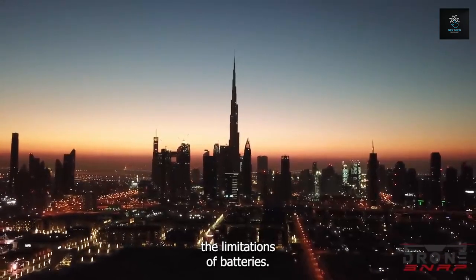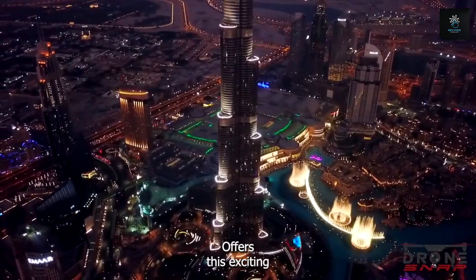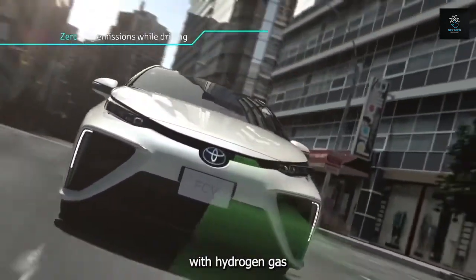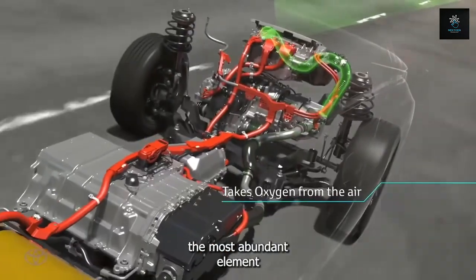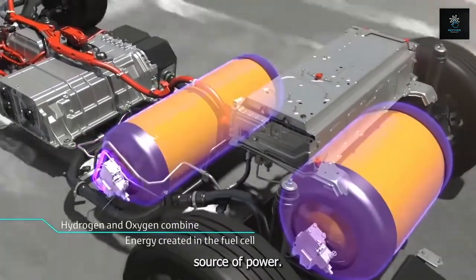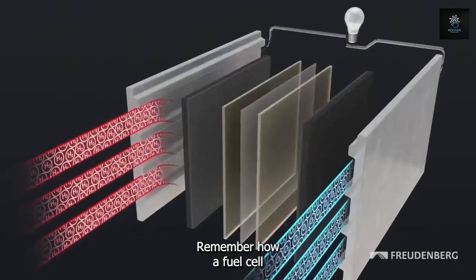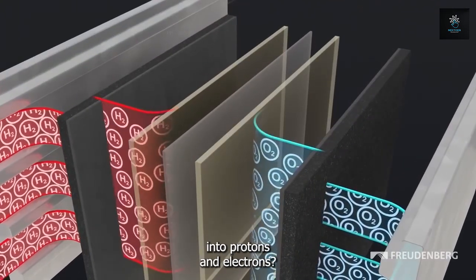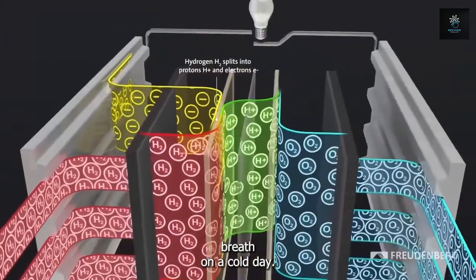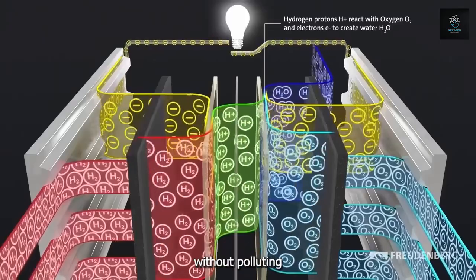Imagine a world free from the limitations of batteries — no more running out of power or waiting hours to recharge. The hydrogen fuel cell offers this exciting possibility. Unlike a battery that holds a fixed amount of energy, a fuel cell keeps going as long as you supply it with hydrogen gas — the most abundant element in the universe — which can be constantly replenished. The real magic lies in the clean nature of the process. The only byproduct of this reaction is water vapor, the same harmless gas that forms when you see your breath on a cold day. This makes hydrogen fuel cells a game changer, offering a path towards sustainable energy generation without polluting our environment.